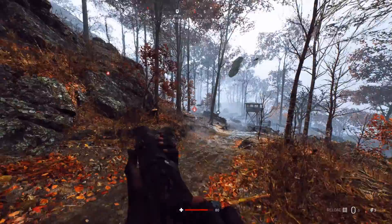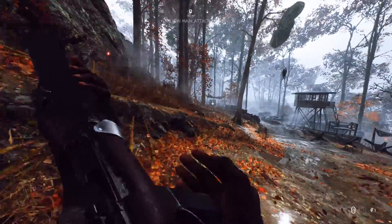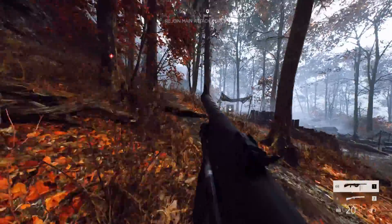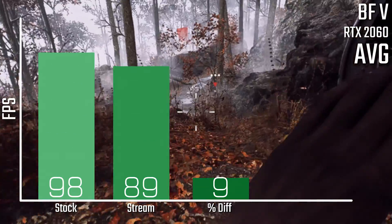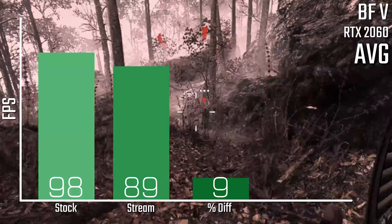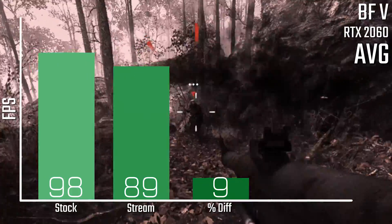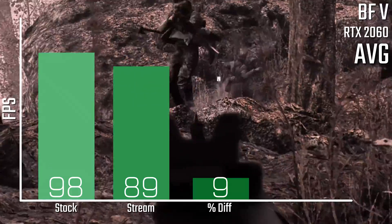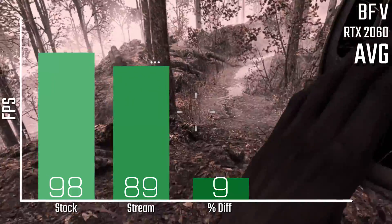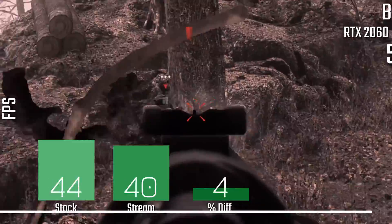On the Battlefield 5 side of things it was actually a pretty easy experience to get working and a pretty enjoyable and smooth experience while playing too. The overall output file quality was also pretty great, and the performance was also pretty impressive, at least with DXR off. With DXR off and non-streaming you're looking at 98 fps average, and then when streaming with DXR off you're looking at 89 fps average, which is only a 9% performance loss — which is great to see.